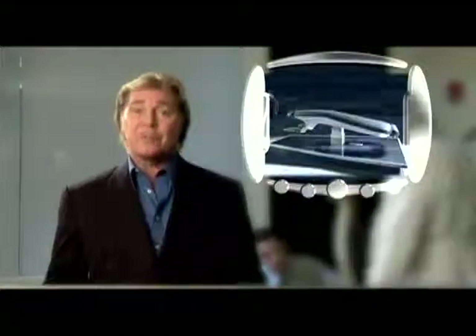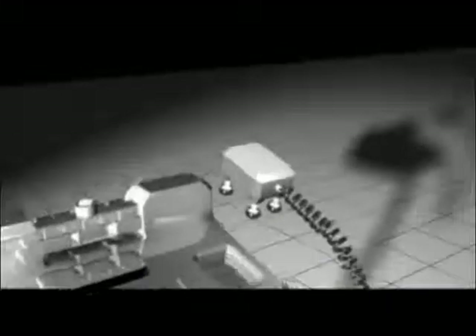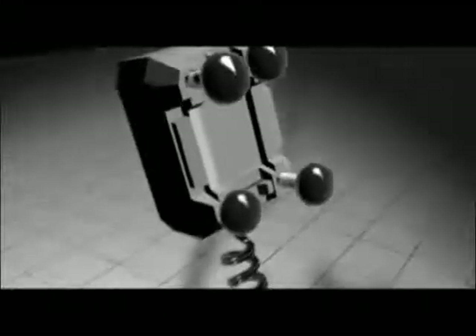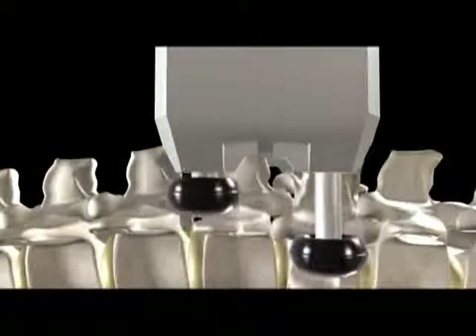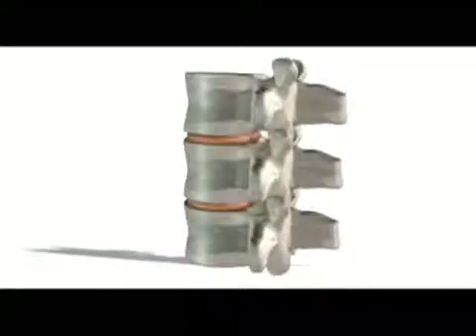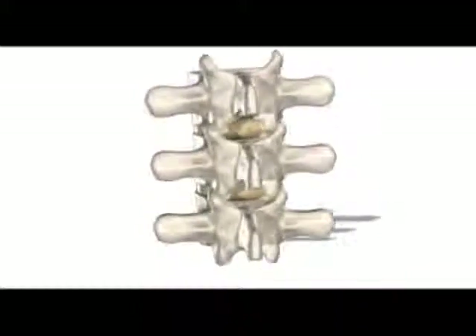The device consists of a handset with four moving pads. The pads gently move in an alternating fashion at different settings. The device has built-in safety features that prevent the pads from applying too much pressure. If resistance is met by the applicator pads, treatment pressure is reduced automatically. At first, the joint may be stiffened or fixed. With treatment, mobility is restored.